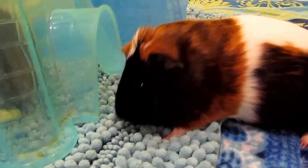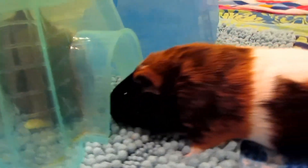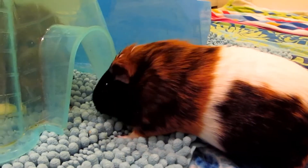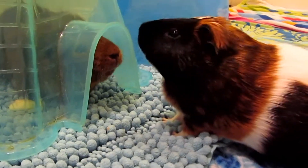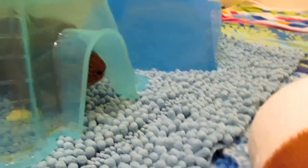Tip five: hideys. For every guinea pig you get, you should have one hidey. Guinea pigs don't share and often fight for dominance over the cage, so make sure the less dominant piggy has somewhere to hide. Also have lots of tunnels so if two of them get in a fight, the other can safely retreat out the other end.